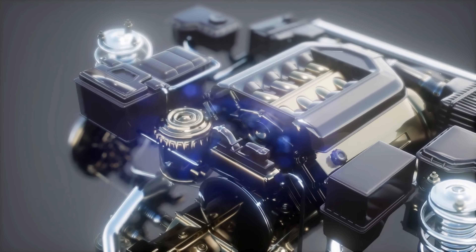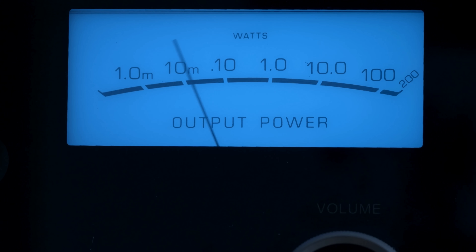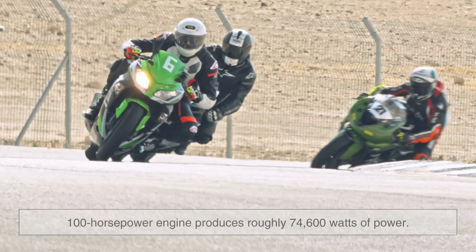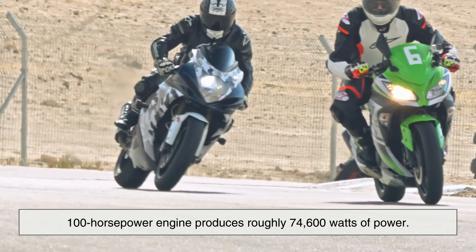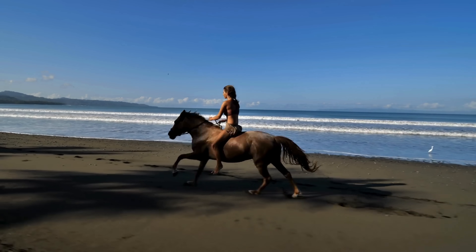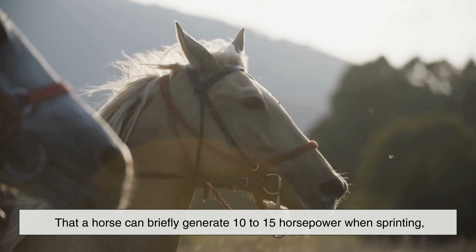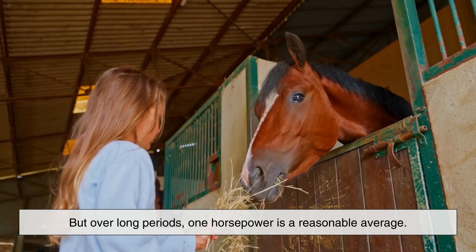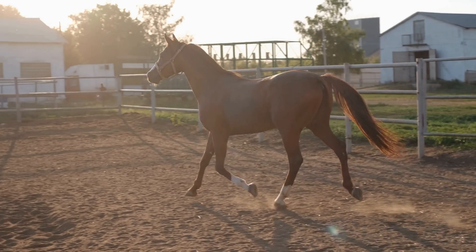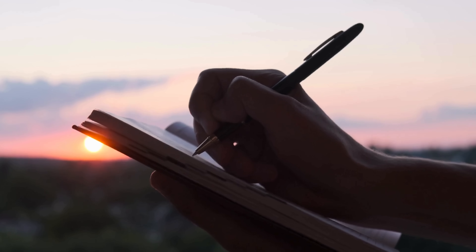As engineering evolved, horsepower became a standardized way to describe engine output. In the metric world, power is measured in watts, and one mechanical horsepower equals about 746 watts — meaning a 100-horsepower engine produces roughly 74,600 watts. Interestingly, a real horse can actually produce more than one horsepower, but only in short bursts. Studies show a horse can briefly generate 10 to 15 horsepower when sprinting, but over long periods one horsepower is a reasonable average. James Watt didn't underestimate horses — he standardized them. His definition wasn't about peak performance; it was about sustained, practical work.